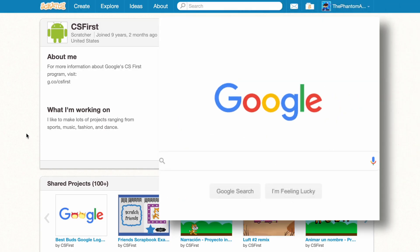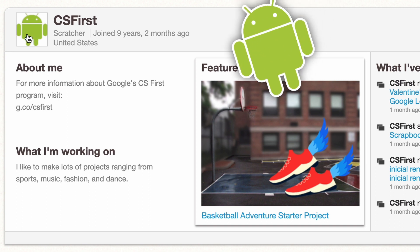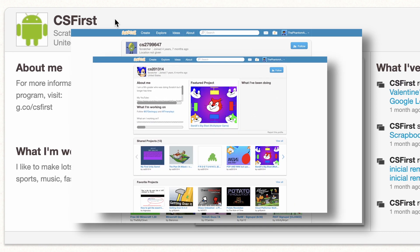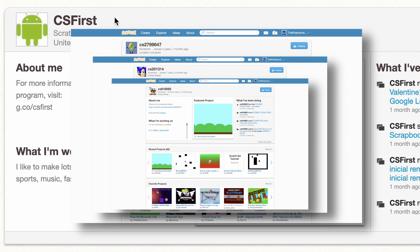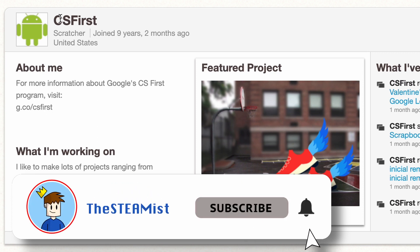The next one is actually Google. The website I'm using right now to view this page actually has a Scratch account. Their profile is just the Android logo and their name is CS First. You know all those mysterious usernames that are like CS and then a bunch of random numbers? Well, they came from this account. They have a course, and if you join Scratch with this course, that is your username.